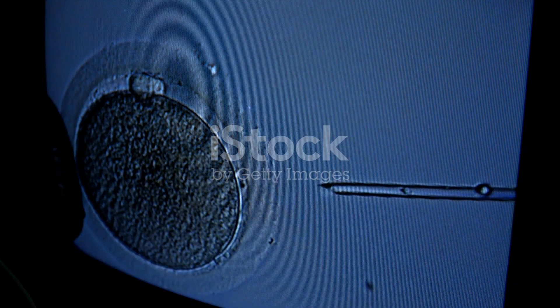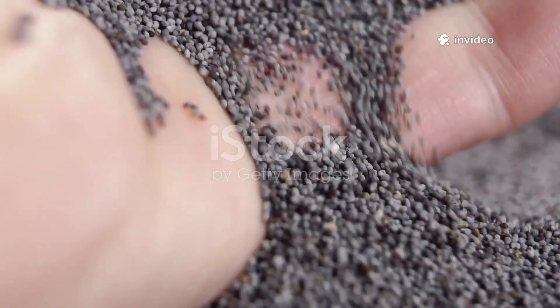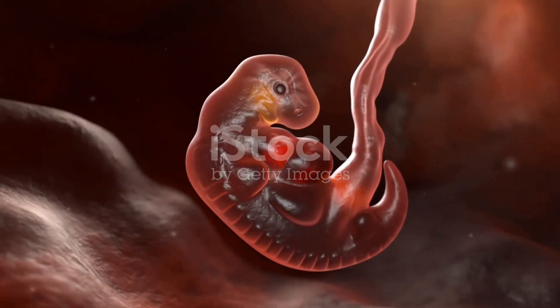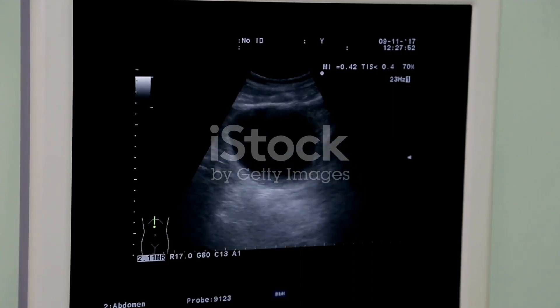It all begins with fertilization. In the first month, the embryo is about the size of a poppy seed. The neural tube, that becomes the brain and spinal cord, starts forming, along with the heart and digestive system. And by the end of week 4, that tiny heart is already beating.